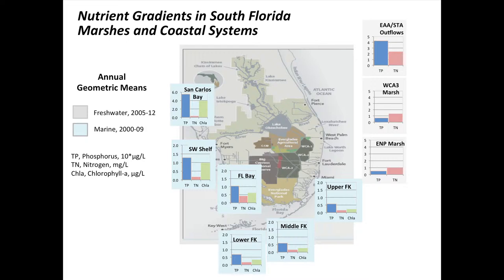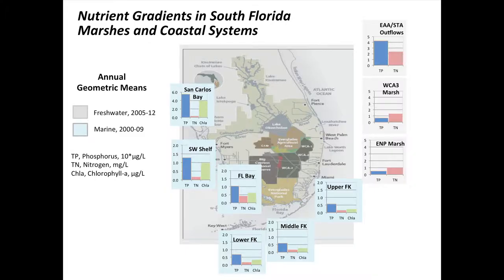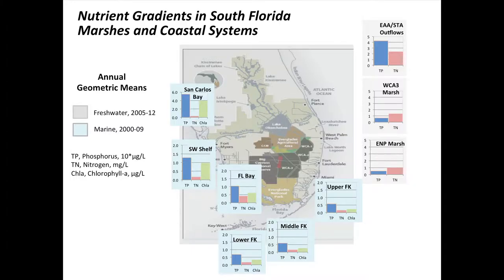Coming out of developed watersheds, San Carlos Bay shows elevated phosphorus, notable chlorophyll a, and some nitrogen. Moving down the shelf, nutrients drop substantially — chlorophyll a comes down as well — so southwest shelf water quality is improving. When you get to Florida Bay, nitrogen bumps back up, and it doesn't appear to be coming from the southwest shelf or down through the Everglades, suggesting a local source. Down around the Keys — upper, middle, and lower — readings are very low in both nitrogen, phosphorus, and chlorophyll a. That's the regional pattern of water quality.